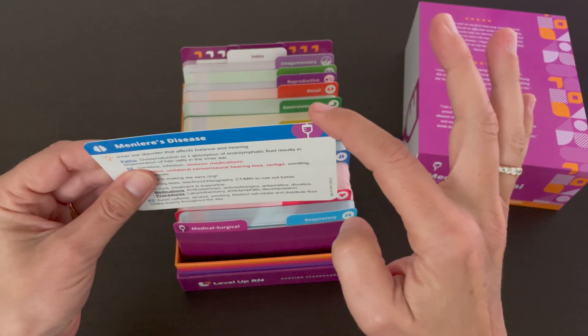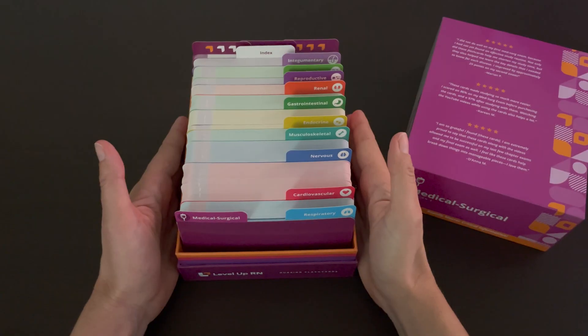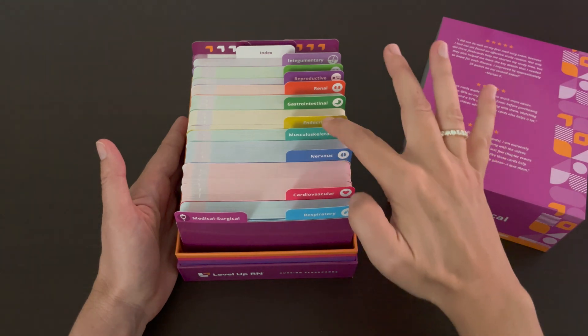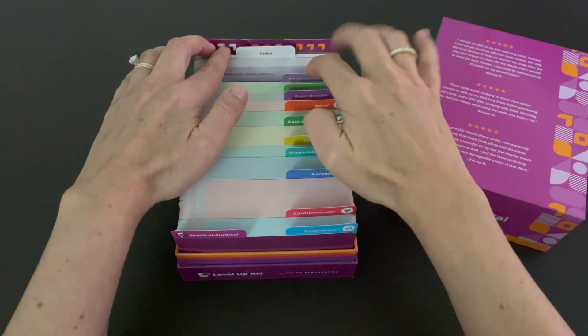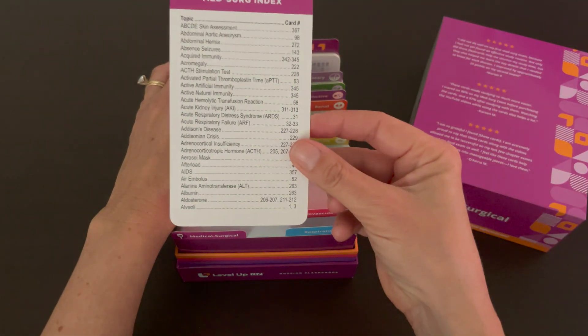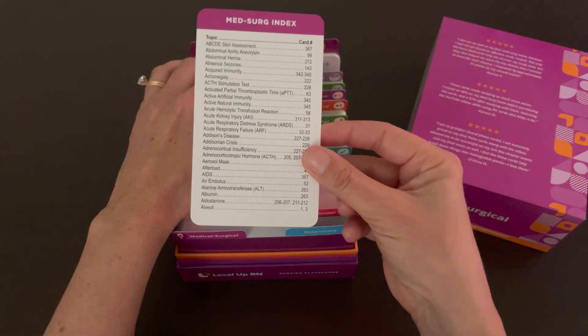The corners of the cards are nice and rounded. Our medical surgical nursing flashcards are separated by body system, and towards the back you can find an index, so you can quickly look up a term or disorder and find that card.